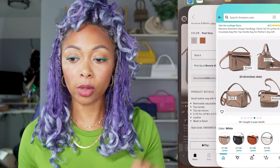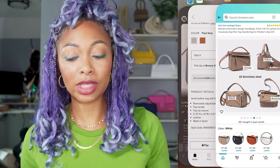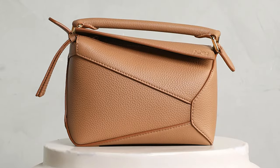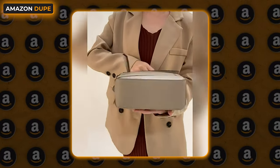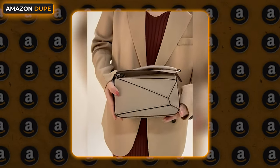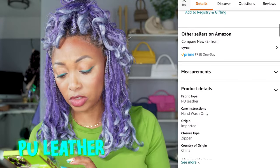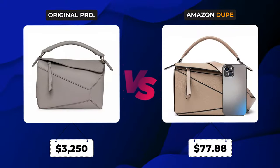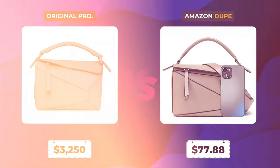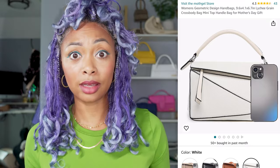There's a difference between a dupe and a replica. With a replica, they try to copy exactly. With this bag, they found inspiration but it's not an exact copy — it doesn't say Loewe on it, it doesn't have the same exact dimensions or characteristics. It's a dupe. Also, the Amazon version is PU leather, not real leather. Nonetheless, it's still a great alternative. If you really want a Loewe puzzle bag but don't want to pay $3,000 — $78, all right?